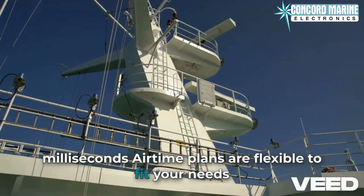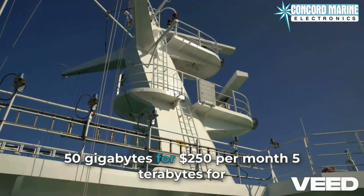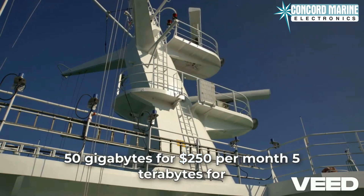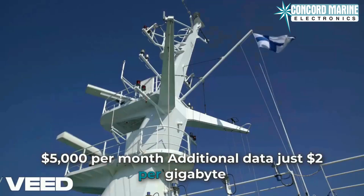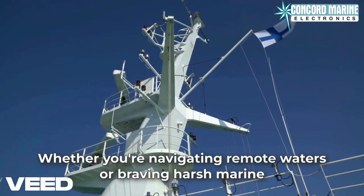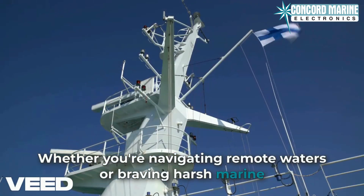Airtime plans are flexible to fit your needs: 50 gigabytes for $250 per month, 5 terabytes for $5,000 per month, with additional data at just $2 per gigabyte.